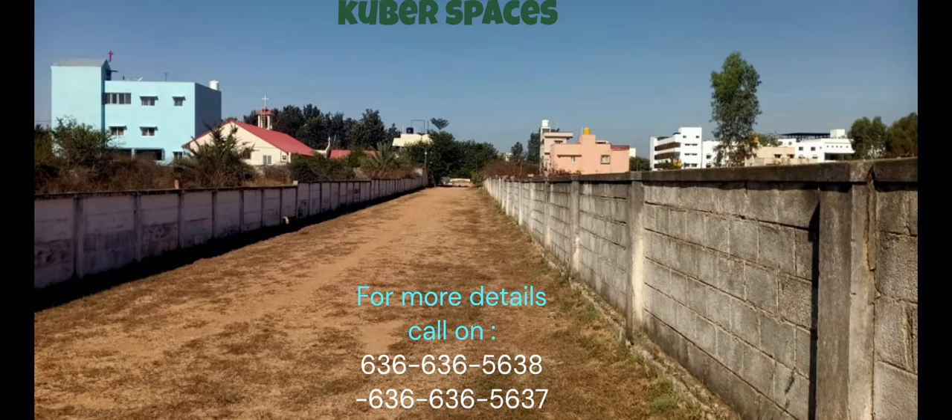Additionally, the plot being in a prime location ensures that you are within easy reach of all the essential amenities. Shopping centers, hospitals, restaurants, and other entertainment options are all just a short distance away from Dodagugbi.